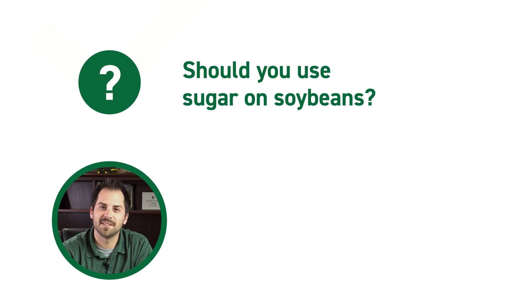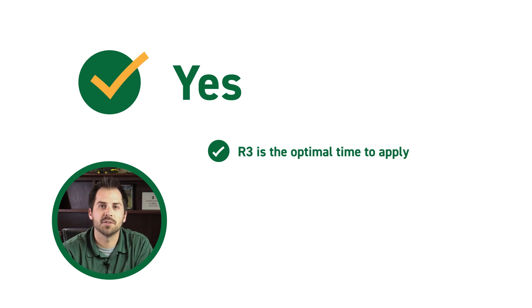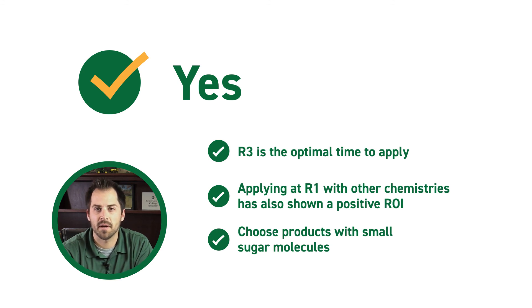Should you use sugar on soybeans? Ag Reviable says yes. The optimal time to apply is at the R3 growth stage. But for the grower who isn't willing or able to make a separate pass to apply sugar, an application at R1 mixed with other chemistries has also shown a positive return on investment. It's important to remember when choosing your sugar source that the size of the molecule is crucial — large molecules, such as those found in table sugar, have shown a consistent negative ROI. To see the complete list of products tested and results, visit agriviable.com, or leave a comment or email Nate Furley at natefurley@agriviable.com.